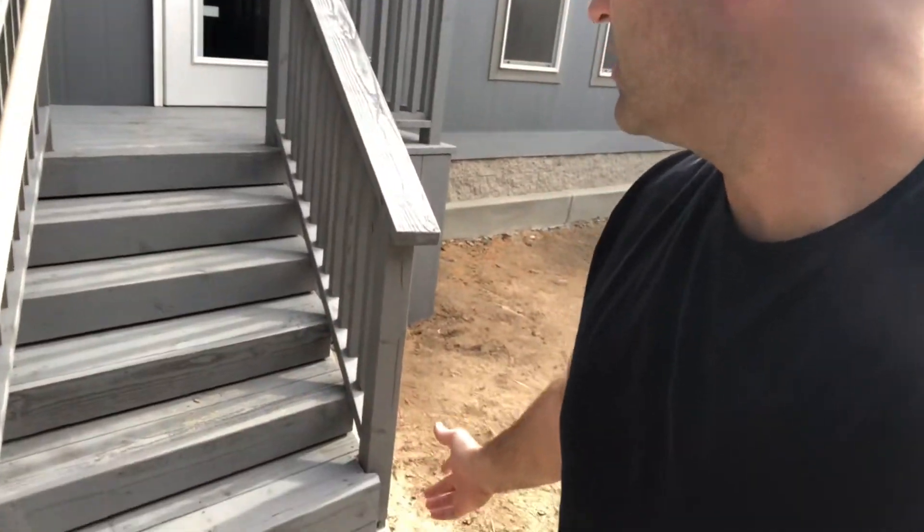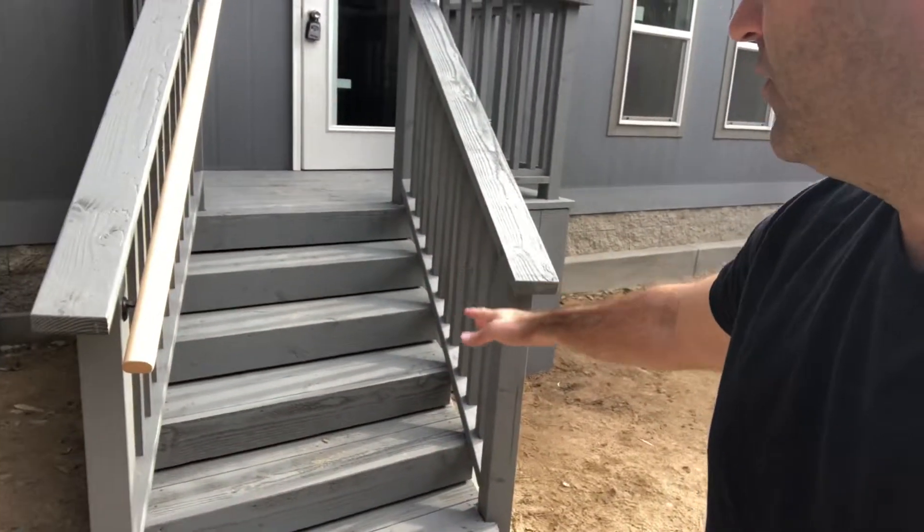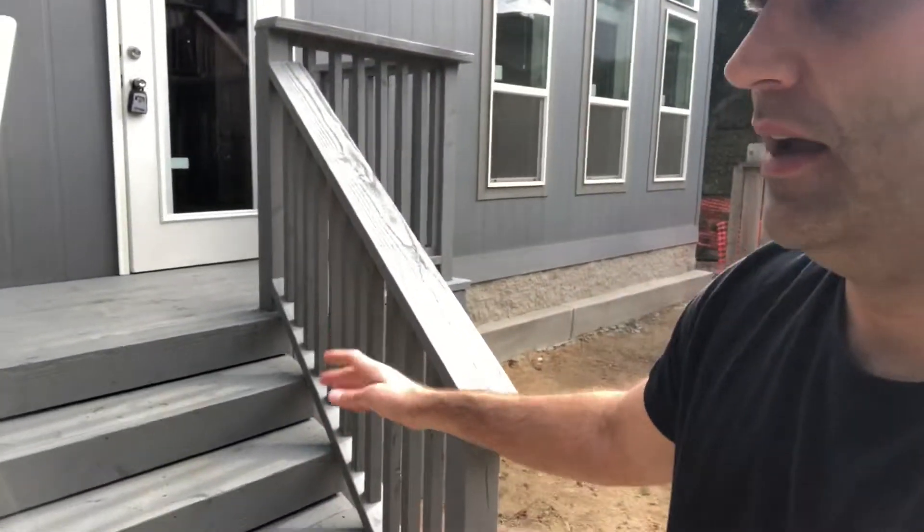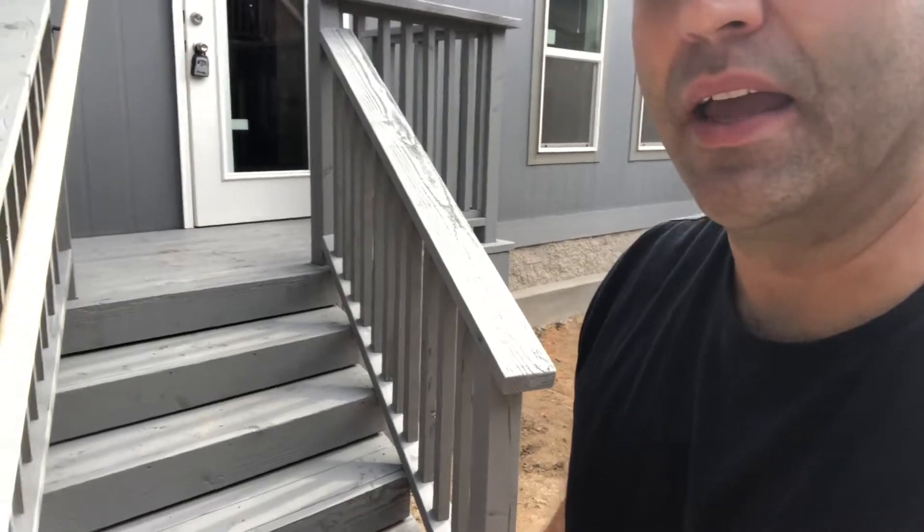Let's begin by taking a look at the stairs. They're uniform, evenly spaced, the handrails are at 42 inches high, and it's a nice safe staircase that's built exactly to code. Let's go inside and take a look at the rest.